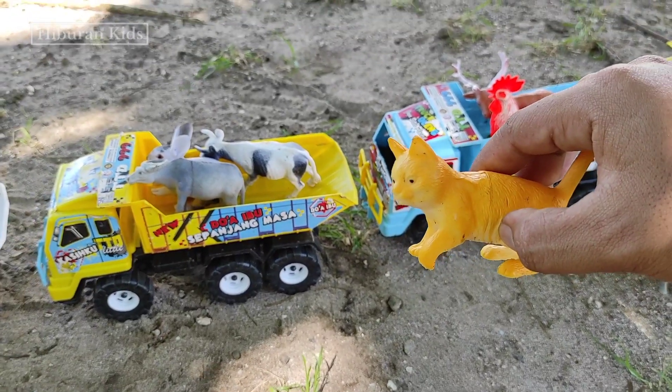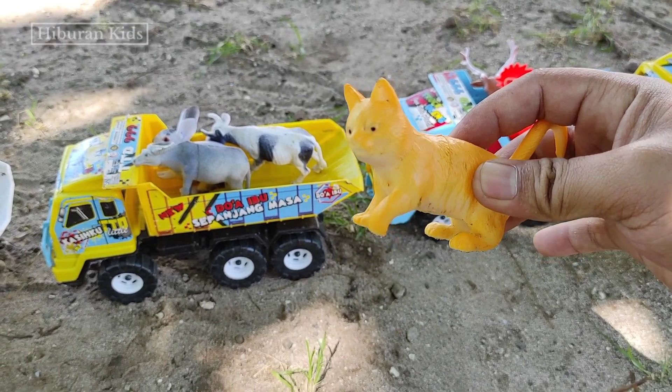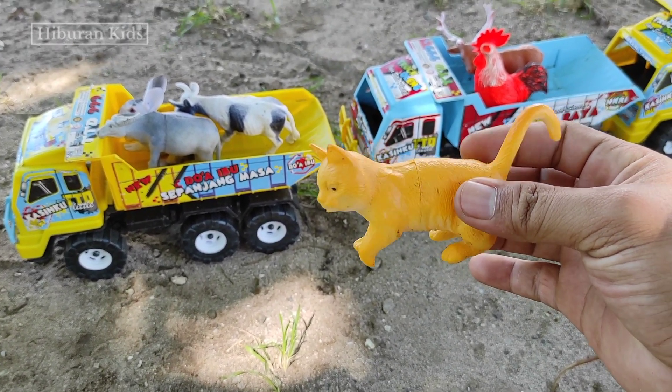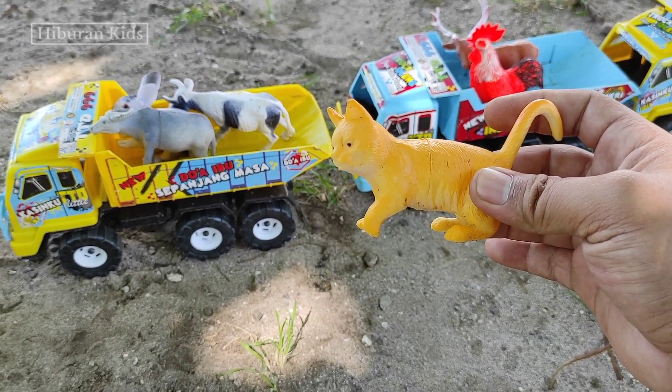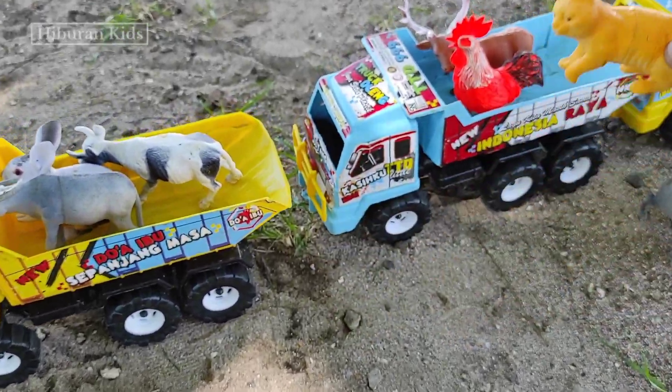Untuk selanjutnya, kita menemukan hewan kucing teman-teman. Wih keren banget, lucunya kucingnya! Warna kuning lagi teman-teman. Oke, langsung saja kita simpan mainan ini ke truk oleng teman-teman, kita simpan di sini.